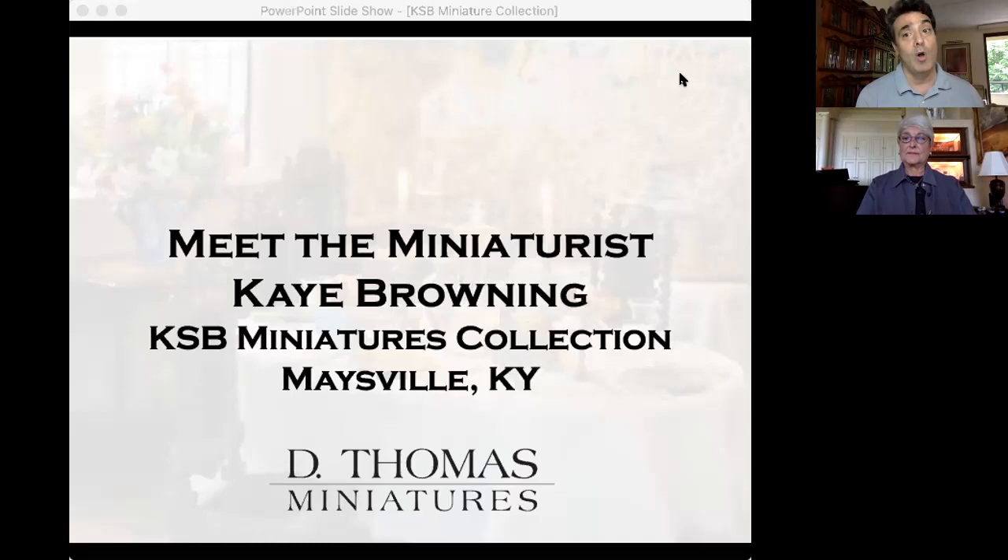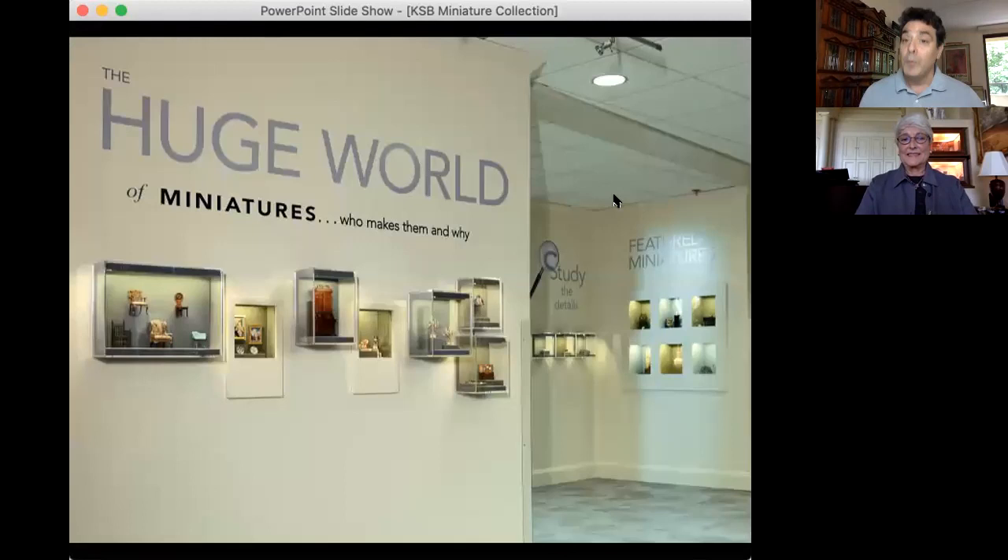Our special guest today is Kay Browning, who has the KSB Miniatures Collection in Maysville, Kentucky. This has been on my bucket list forever and I will get there eventually, but we're so thrilled to have Kay here to give us some of it via the Zoominar and tell us about the collection — also to learn more about Kay herself and how she got into miniature collecting.